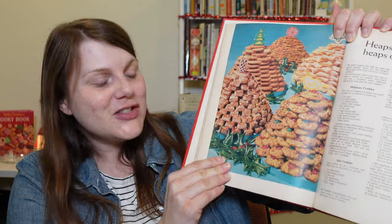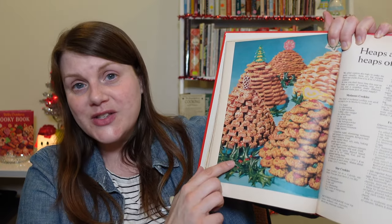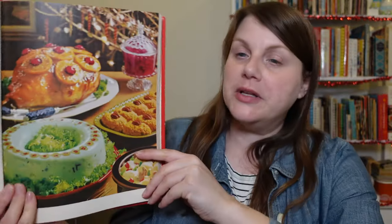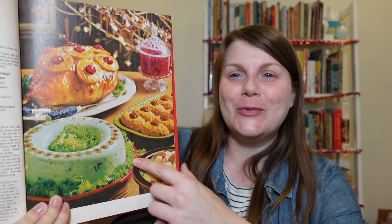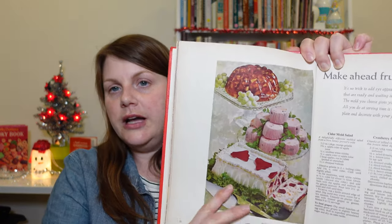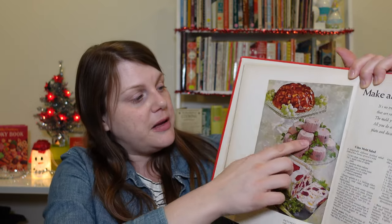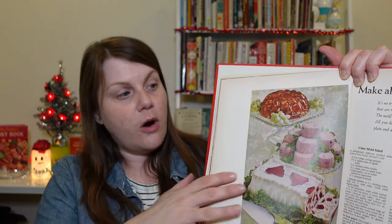So many cookies in here too — look at these trees, such a fun way to display cookies. I would a thousand percent knock these over, but it's a nice thought. We've got a whole festive feast spread for Christmas. And there's a jello mold crowned in green olives. Make-ahead fruited salads — I've definitely had something like this. Very similar to the frozen cranberry salad I made, but you freeze them in little muffin cups and then unmold them.